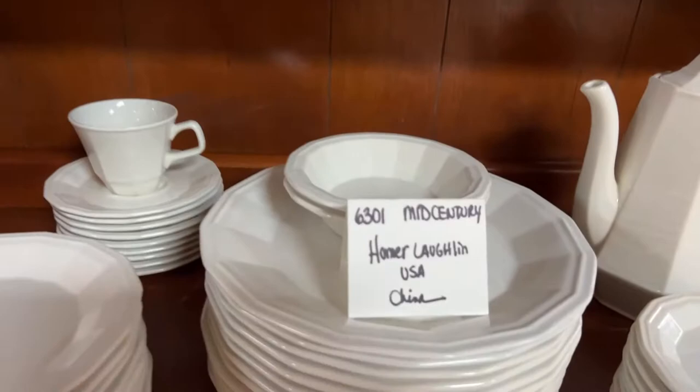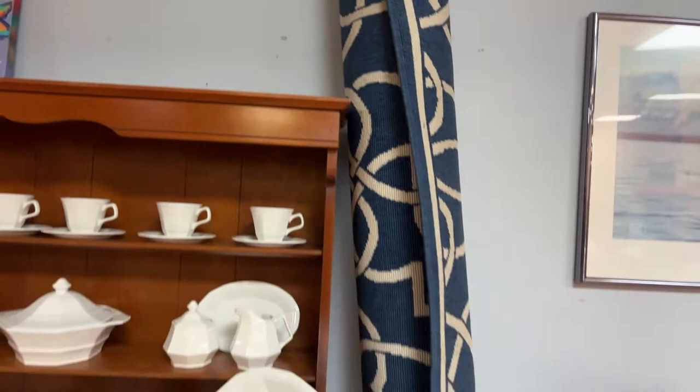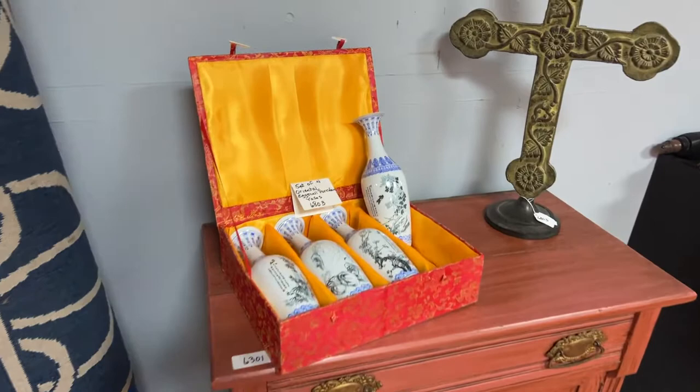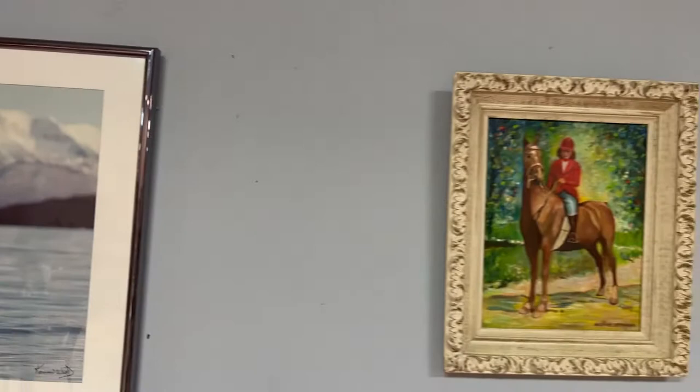Check our website at bronsteinauction.com for full details and to find out how to register and get set up with us. Once you're registered, you are a permanent bidder. Your bidder number is permanent and you don't have to be a dealer to bid at our auction. This is a public auction. If you are a dealer, just get your tax number on file with us so that we don't have to charge tax on your resale items. Other than that, it is public welcome.